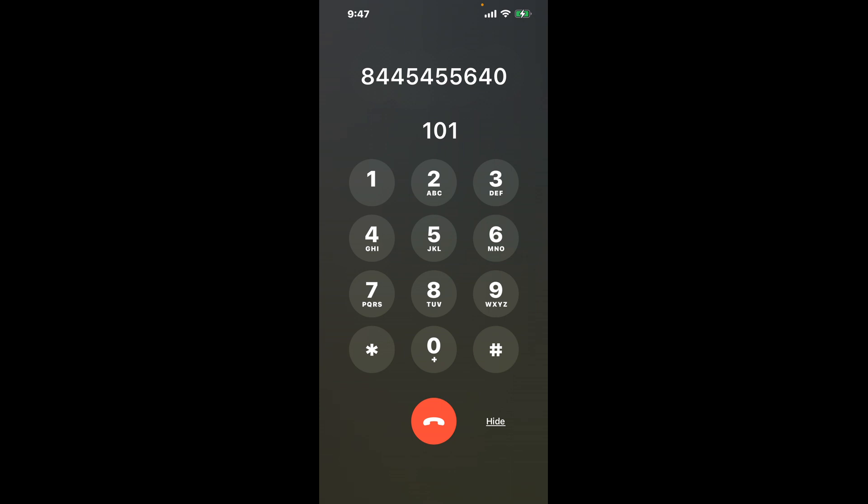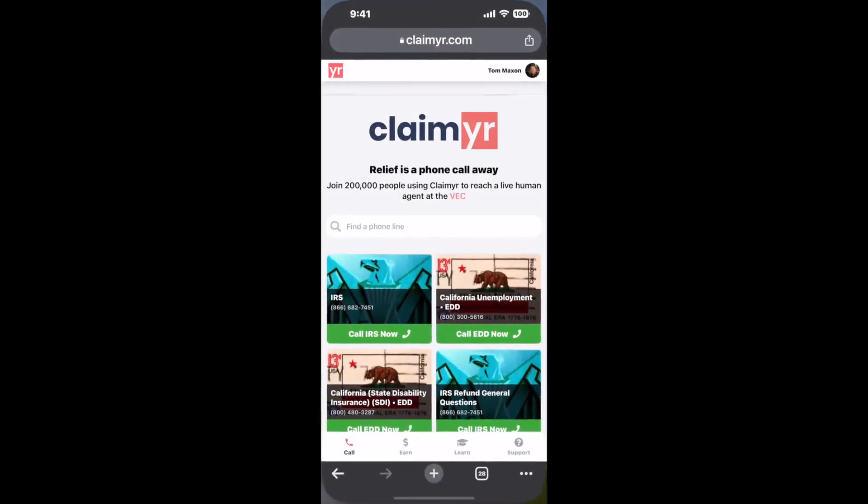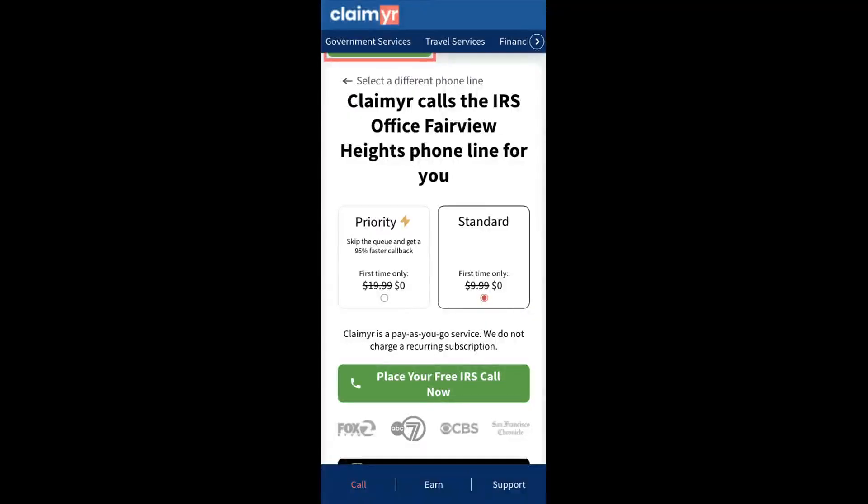Now the next method is the better way to reach a live person at IRS Office Fairview Heights. I built a calling tool. To use it, open up your browser, go to claimer.com, and search for the IRS Office Fairview Heights option.